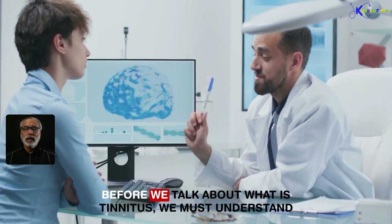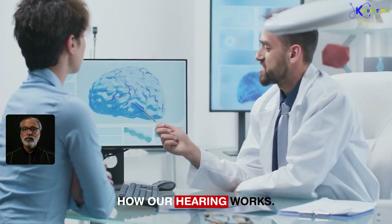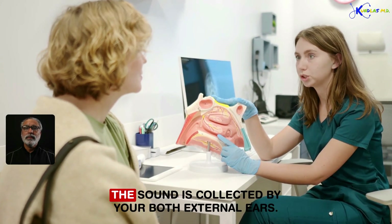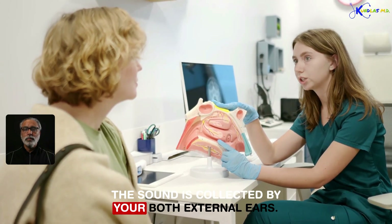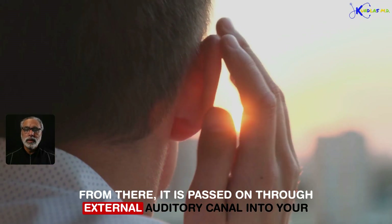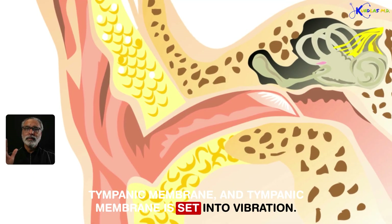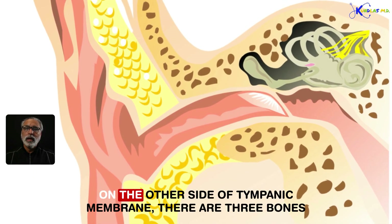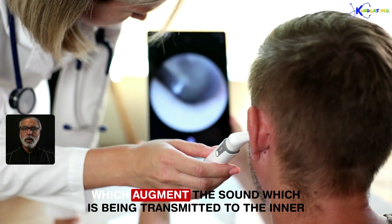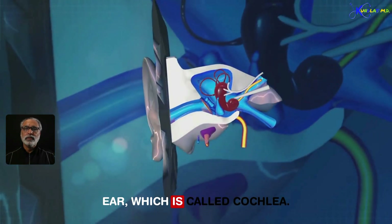Before we talk about what tinnitus is, we must understand how our hearing works. In your environment, sound is collected by both external ears. From there it is passed through the external auditory canal into your tympanic membrane, which is set into vibration. On the other side of the tympanic membrane, there are three bones which augment the sound being transmitted to the inner ear, which is called the cochlea.